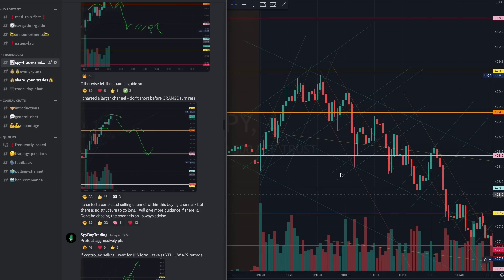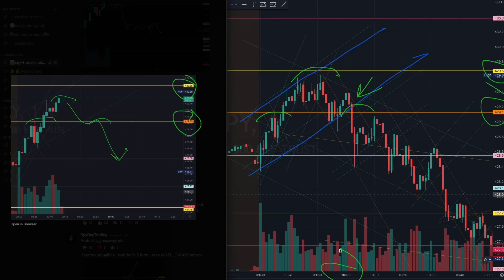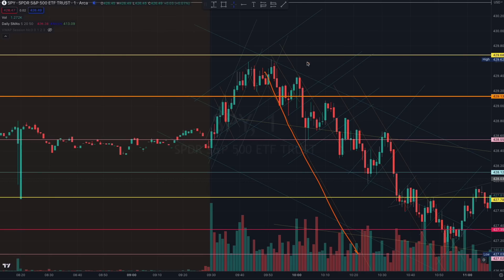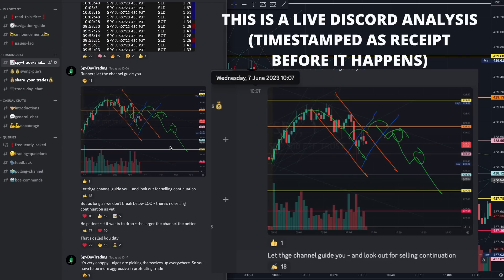The first trade was a straightforward setup at 9:44. I mentioned you have to be looking out for that controlled buying channel — we identified the algorithm early in the day right here. All you had to do was prepare for a rejection structure: yellow 429, orange 429, a perfect shoulder right here right after the 10 a.m. report. That would have been quite a good trade. If you missed it, you then had to be looking out for selling continuation once you identified the algorithms.